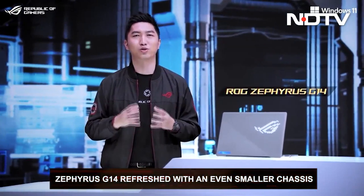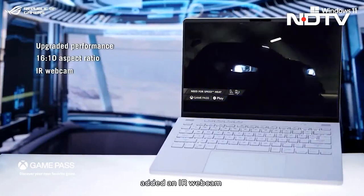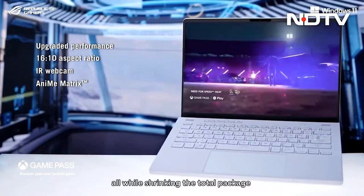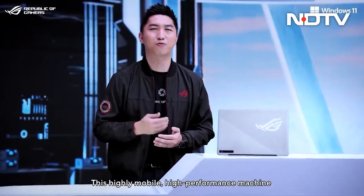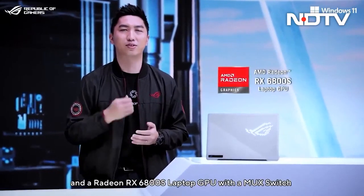Then came the big refresh of 2022, the Zephyrus G14. The new version comes with better thermals enabling an even smaller chassis without sacrifice on power. It also comes with an all-new Quad HD 120Hz display with a 16:10 aspect ratio, powered by the new AMD Ryzen 9 6000 series chipset and an AMD Radeon 6800S GPU.